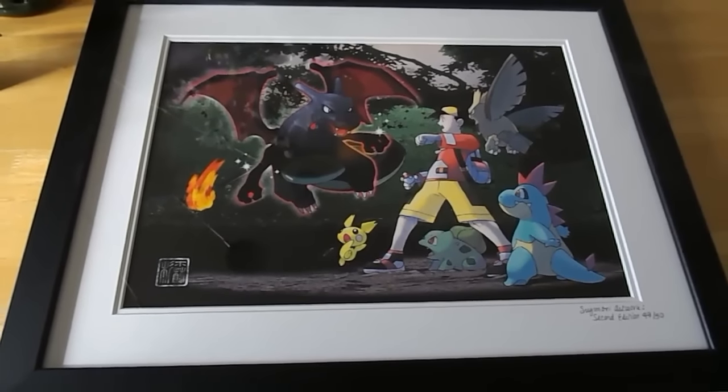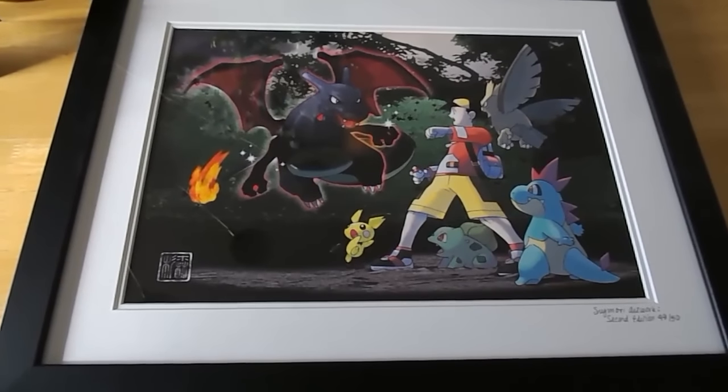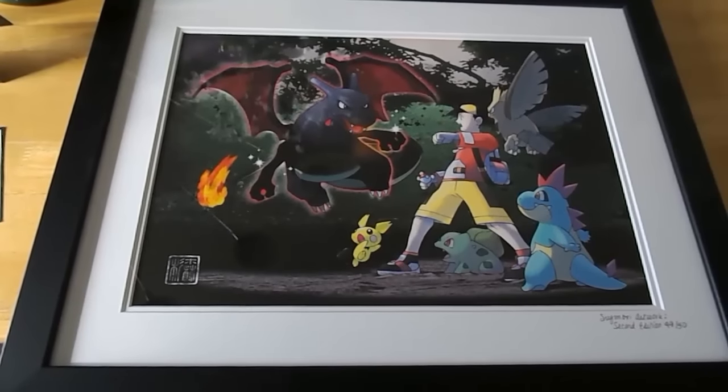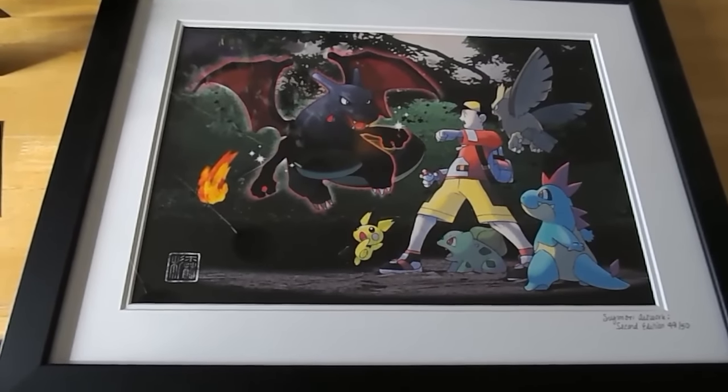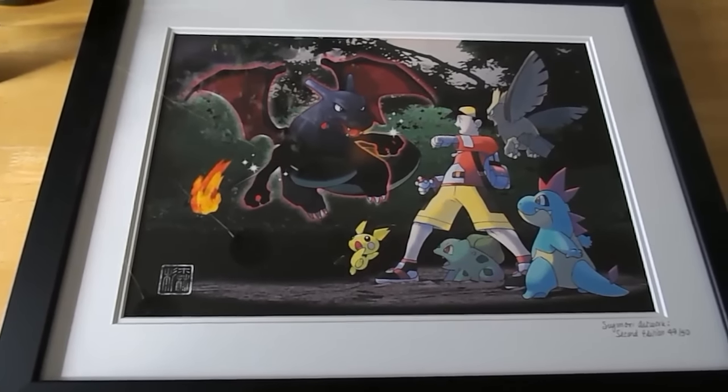Hi everyone! In this video I'd like to show you some Pokemon art. This piece of artwork is by Ken Sugimori, who has done a lot of the original Pokemon art and he actually still helps out with designing the Pokemon and the art for the video games.